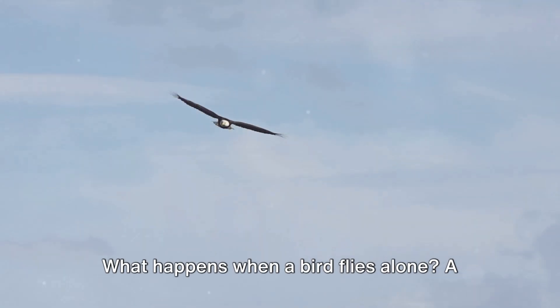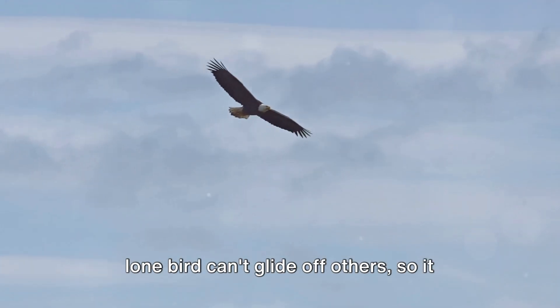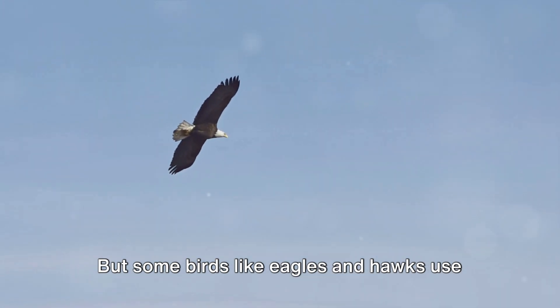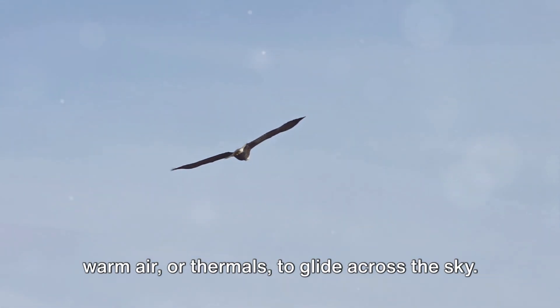What happens when a bird flies alone? A lone bird can't glide off others, so it uses more energy. But some birds, like eagles and hawks, use warm air or thermals to glide across the sky.